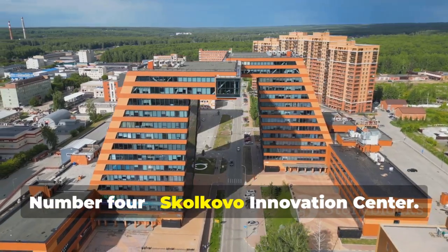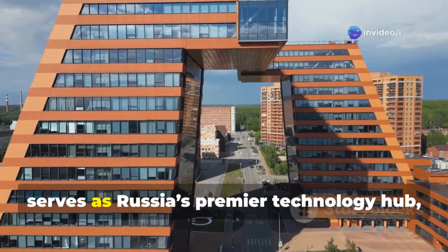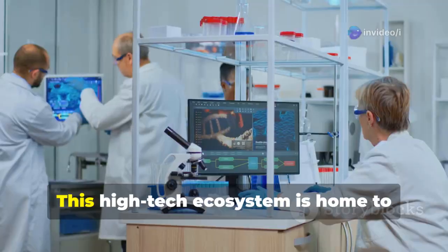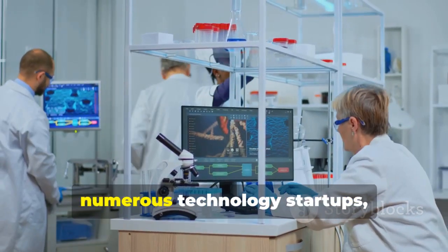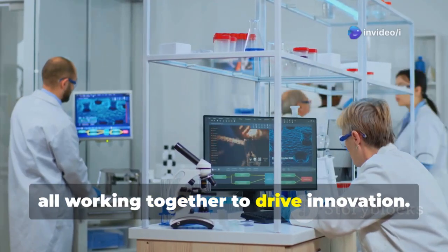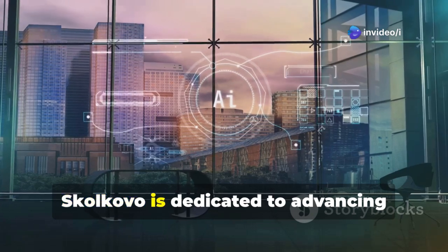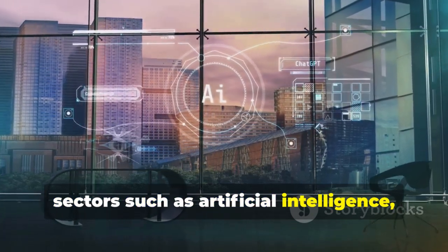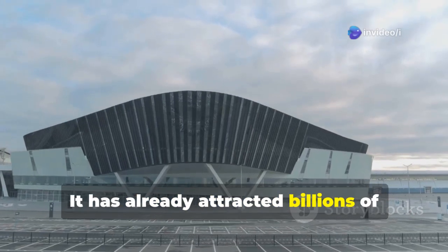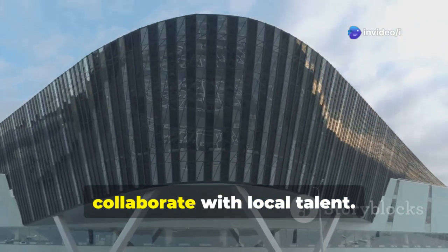Number 4: Skolkovo Innovation Center. The Skolkovo Innovation Center, launched in Moscow in 2010, serves as Russia's premier technology hub, designed to foster cutting-edge research and development. This high-tech ecosystem is home to numerous technology startups, research institutions, and multinational corporations. Often referred to as Russia's Silicon Valley, Skolkovo is dedicated to advancing sectors such as artificial intelligence, biotechnology, clean energy, and space exploration. It has already attracted billions of dollars in investment from both the Russian government and international companies.